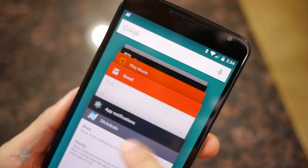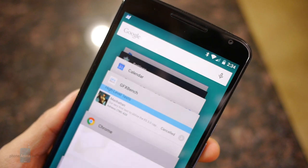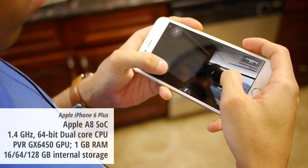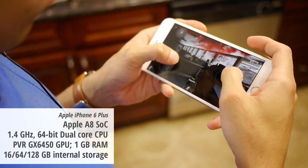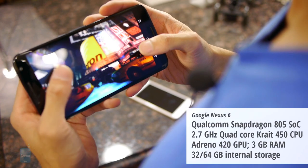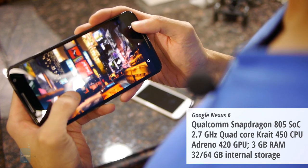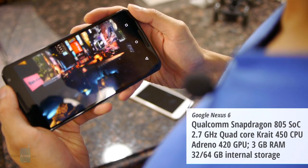Lollipop elevates the experience to a totally new level, one that really can't be achieved by iOS 8 in its current incarnation. Superficially, they're both buttery smooth, but the iPhone 6 Plus has a stronger gaming performance with its dual-core 1.4 GHz Apple A8 processor with 1 GB of RAM. While the performance is still pretty swell with the quad-core 2.7 GHz Qualcomm Snapdragon 805 processor with 3 GB of RAM in the Nexus 6, it just doesn't achieve the same finesse seen with the iPhone 6 Plus's gaming performance.